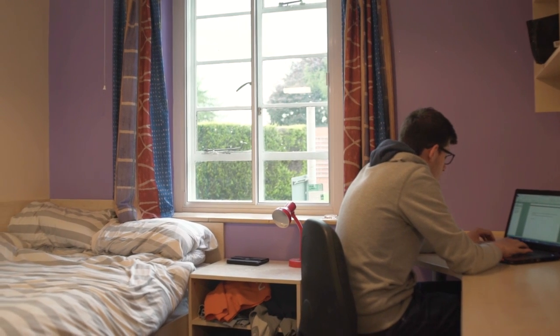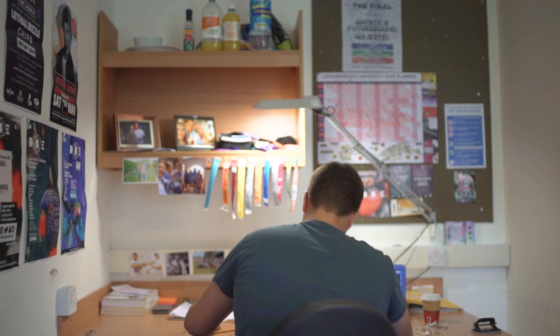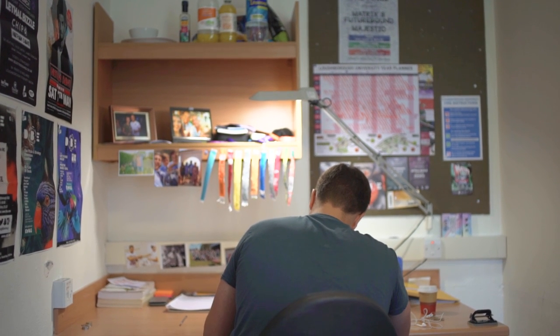Every room on campus has a decent-sized bed, a desk, loads of storage, a notice board to put up your things and make the room feel a little bit more like home, as well as wired or wireless internet access.